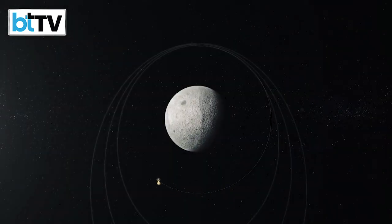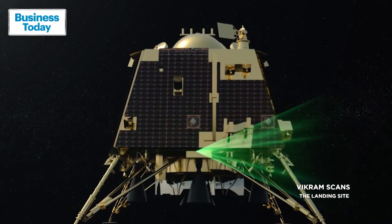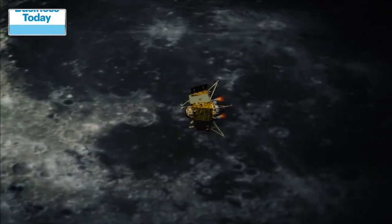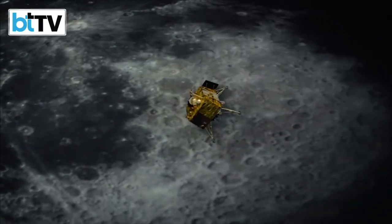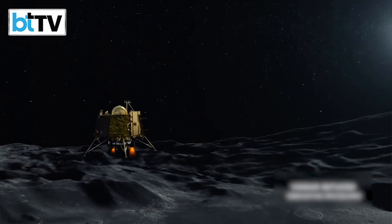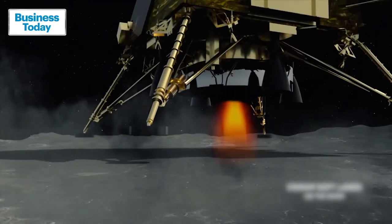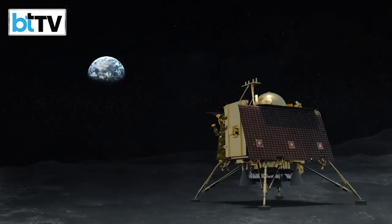Instead, it will use the orbiter of Chandrayaan-2, which is still operational and has been sending valuable data from its nine in-situ instruments. The propulsion module of the Chandrayaan-3 mission will have just a single instrument named Spectro-Polarimetry of Habitable Planet Earth, which will analyze the spectrum of Earth to generate data for habitable planets.